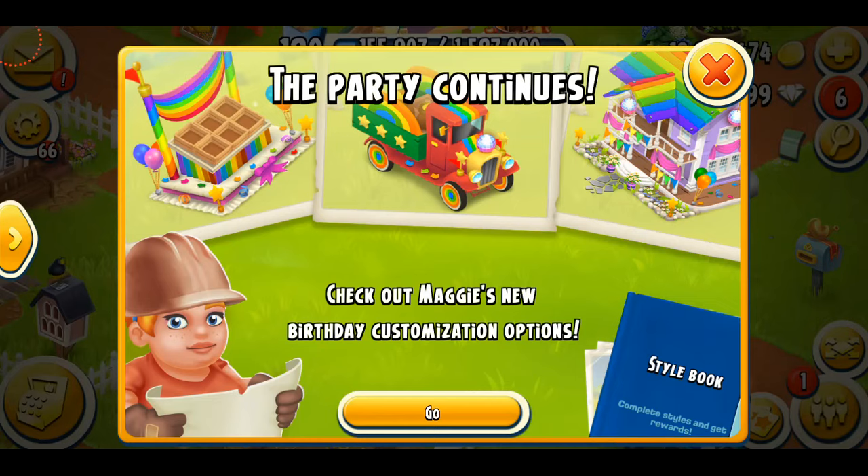Hey farmers, what's going on? Welcome back to another Hay Day video. The summer update, or the June 2021 update for Hay Day, is finally here. We've got a lot of things — on the screen you can see 'the party continues.' Check out Maggie's new birthday customization options. As we saw in the sneak peeks, Maggie was going to get a lot of customizations, and that's what we're going to be doing in this video. Let's get started.